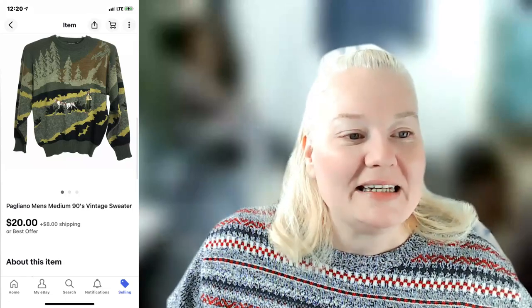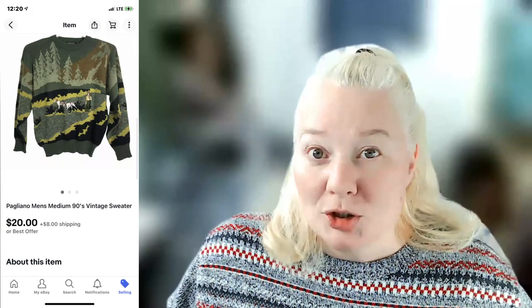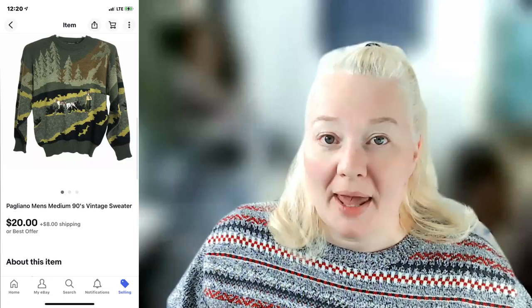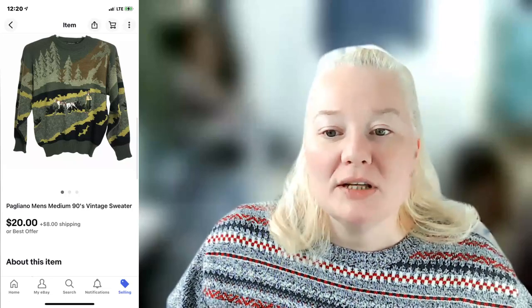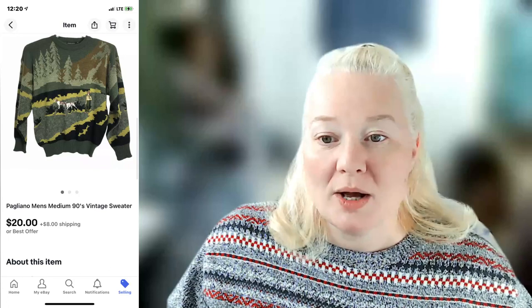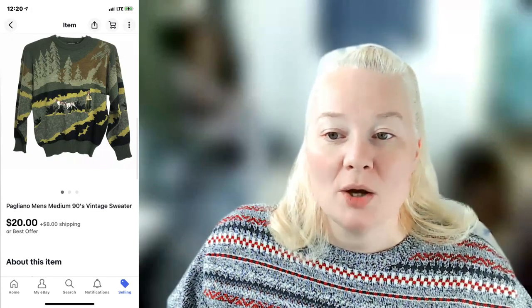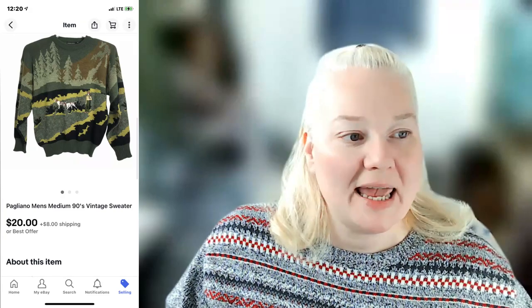A Pagliano — Italian men's medium 1990s vintage sweater. I probably should have added 'Y2K' to the title. It sold for $28 on eBay. Shipping was $8.49, fees were $4.87, and profit was $12.68.